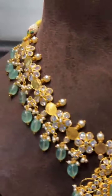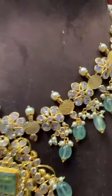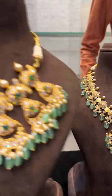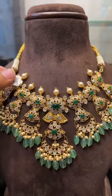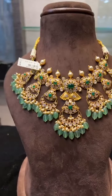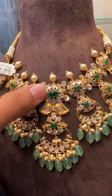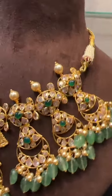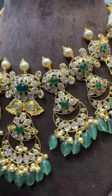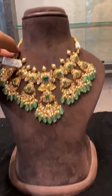This is also in green pattern, made in lightweight. Next we have a similar pattern in chandbali, 27 grams only. You can see the size of the stones — all very big size stones — giving a very heavy and elegant look. All these are emeralds, scissors and pearls, only 27 grams.